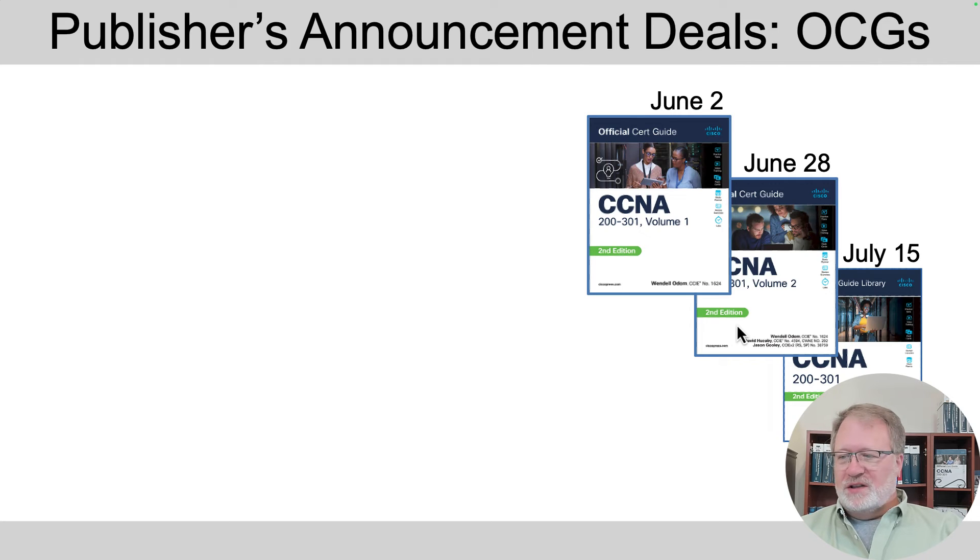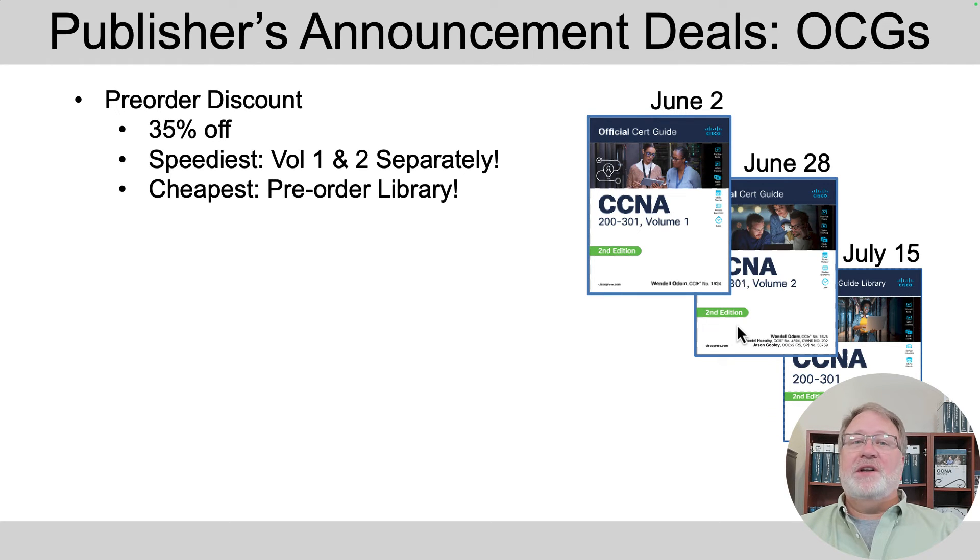For US sales on those in-stock dates, if you order directly from ciscopress.com there's a 35% off offer during the pre-sales time — between the August 22nd announcement and those in-stock dates. It depends on your goals: if you want the books as quickly as possible, order them separately. That's the one rare case I'd suggest doing that. For instance, order volume one by June 2nd — it should be in stock by June 3rd and headed your way. Likewise, June 28th for volume two.